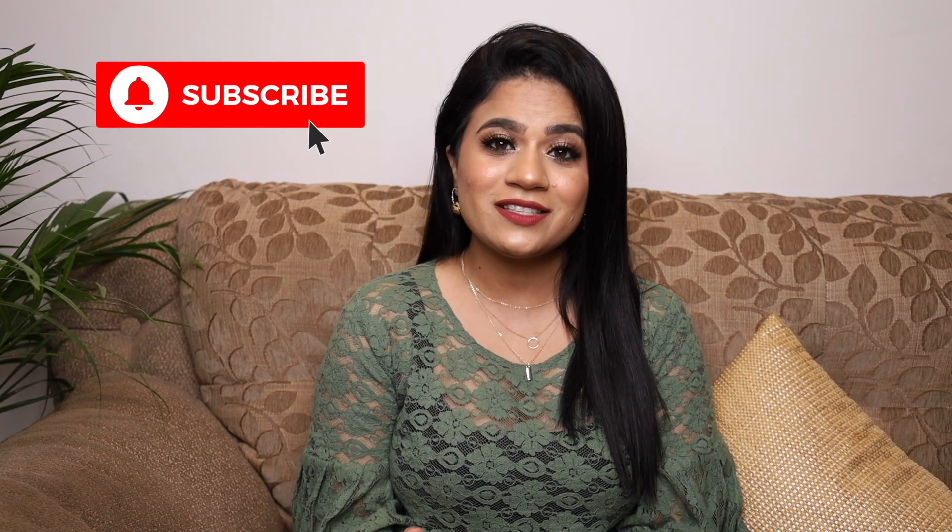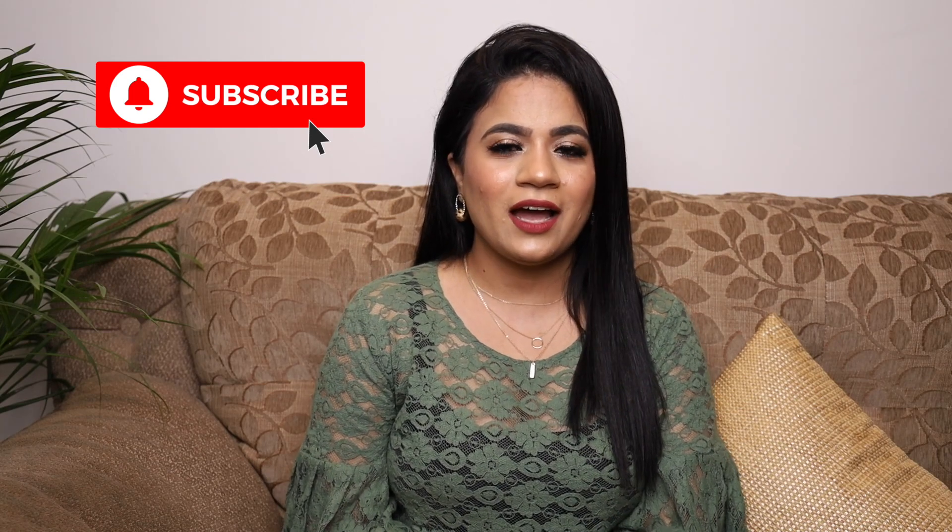Hi guys, welcome back to my channel. If you're new here, my name is Bhavna. I make videos about beauty, fashion, and lifestyle. If that's something you're interested in, do consider subscribing. In today's video, I'm going to share with you a huge Nykaa haul.